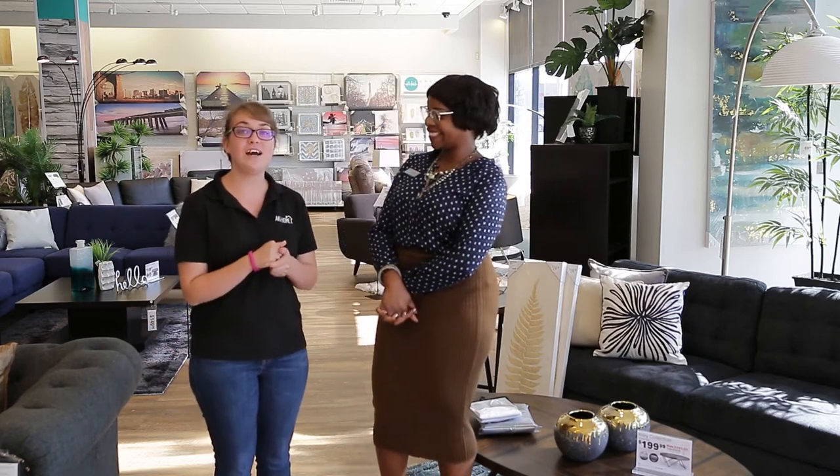We invite you to come check out our Torrance location and the new remodel changes. Come meet Allie — she's such a great inspiration to us all. Thank you so much.